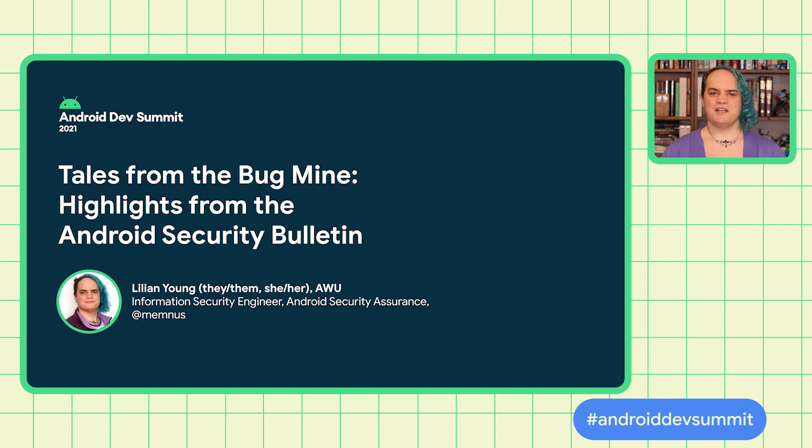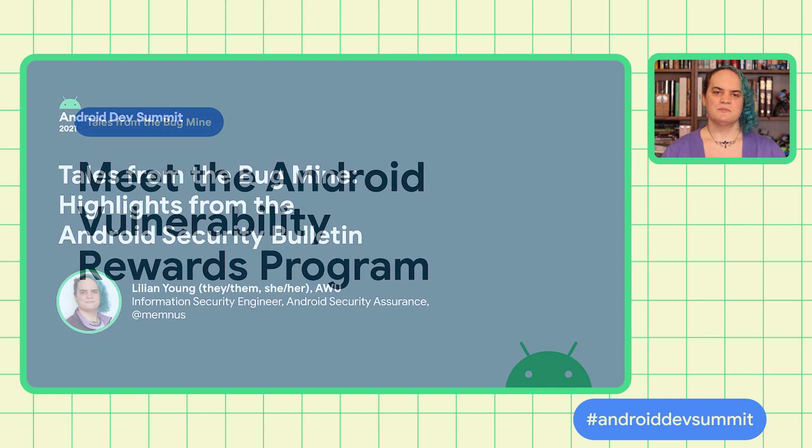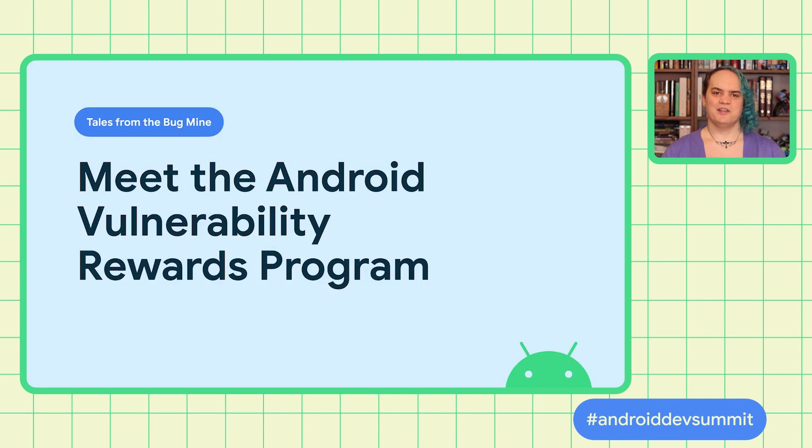Hello, everyone, and welcome. My name is Lillian. I'm an engineer with Android Security Assurance in the Android Security and Privacy Organization. My team and our associated teams are responsible for reviewing and reproducing reported vulnerabilities in Android, whether those are discovered internally or submitted through the Android Vulnerability Rewards Program. I am here today to tell you about that VRP.